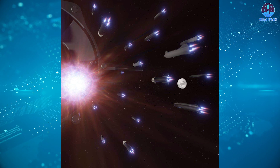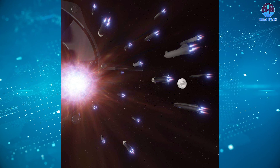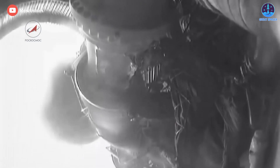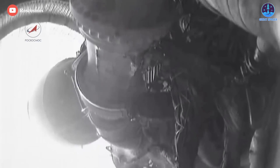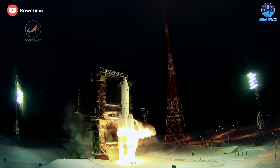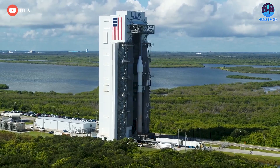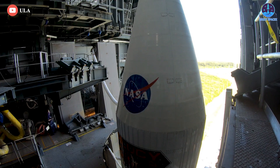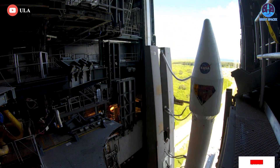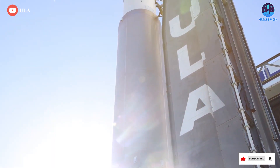Only SpaceX would dare to make such a claim. Although the speed of Russian missile production is unknown, we're very sure it cannot pass this 24-hour mark. ULA doesn't even have any competitive edge over SpaceX in this aspect, as it has never attempted to develop a rocket engine since 2006, and now it's simply too late. In short, SpaceX is in a league of its own.